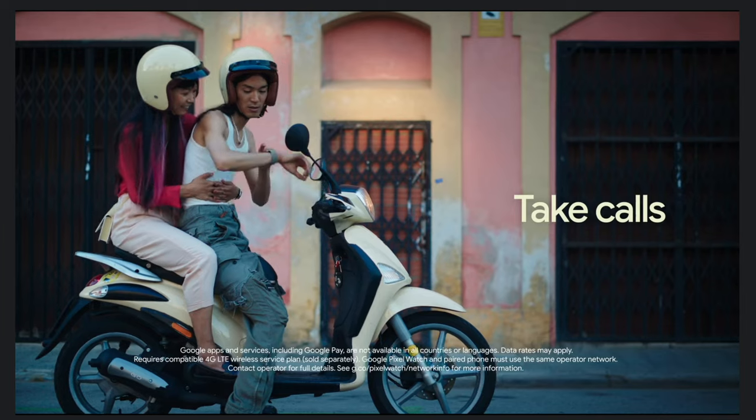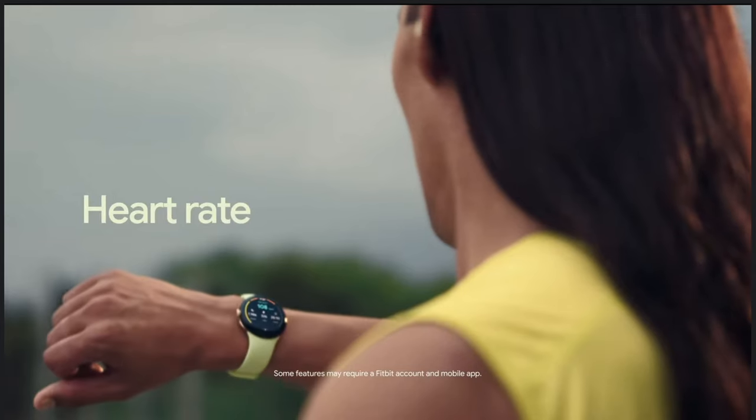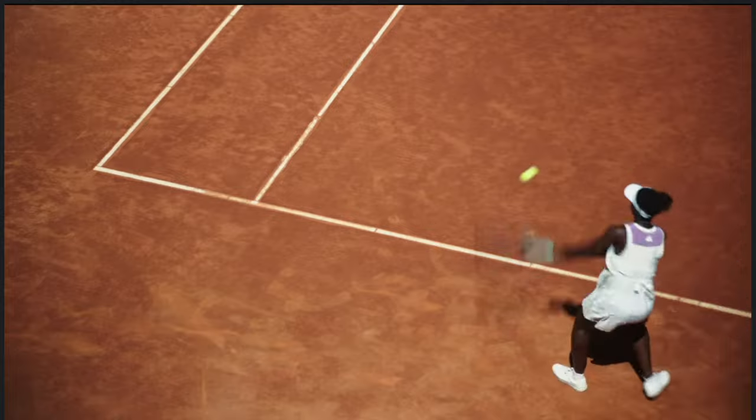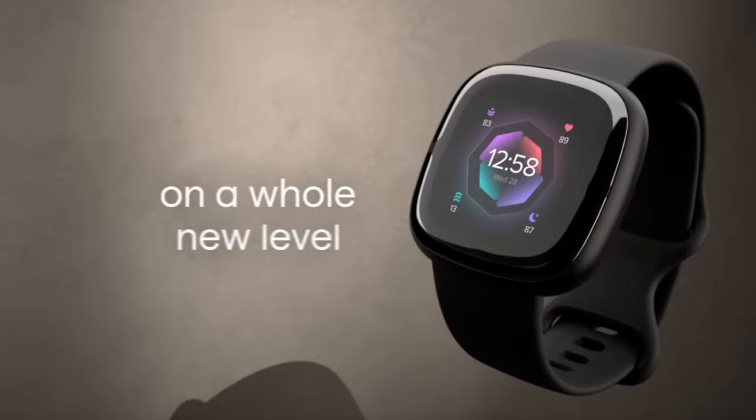The Pixel Watch feels a little small even though it's around the same size as the Fitbit Sense 2. I wish it were a little bigger, but then the battery life would be even worse. I can't even get a full day's battery life out of it, and it only has to track me working out up to one hour a day. You don't even get fast charging — with the Sense 2, a 12-minute charge gives four days of battery life and it still lasts up to six days. What's going on, Google?